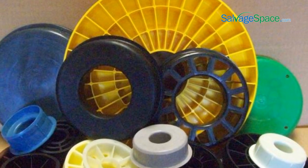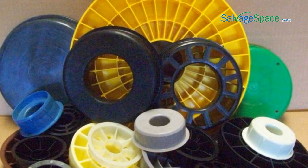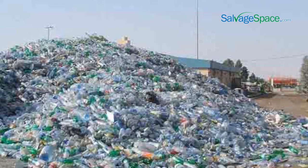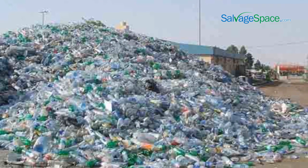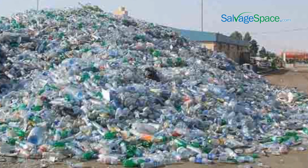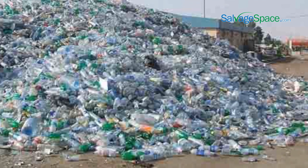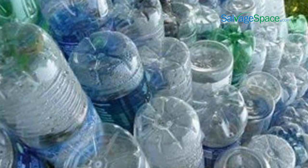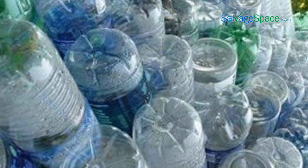Different types of plastics fetch different prices, so it is essential to sort all plastic according to their category. The color of plastic can also affect its value, so it is important to sort light and dark plastic before recycling. The presence of dirt and other impurities can diminish its value, so it is essential to clean the scrap before taking it. Labels, stickers, and other non-plastic components must be removed in order to increase the value of the scrap.